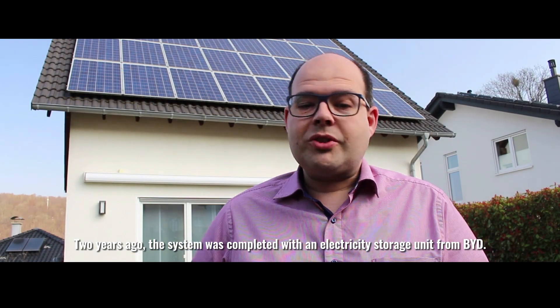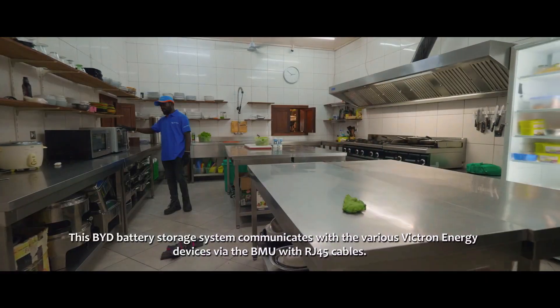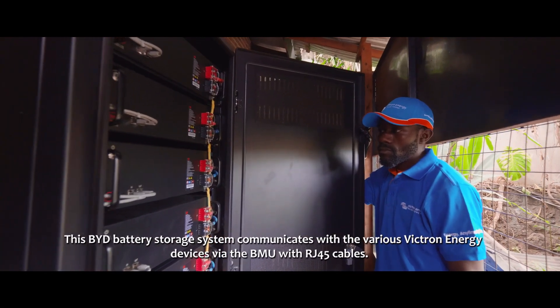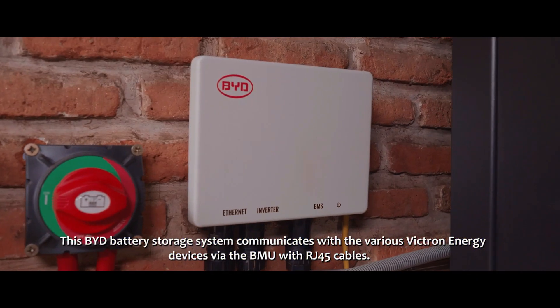Two years ago, the system was completed with an electricity storage unit from BYD. The BYD battery storage system communicates with the different Victron components via the BMS with RJ45 cables.